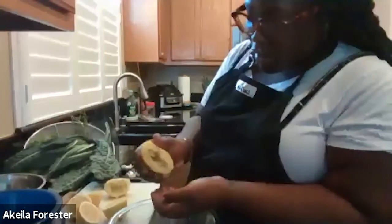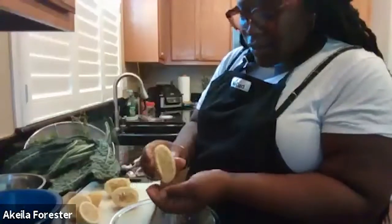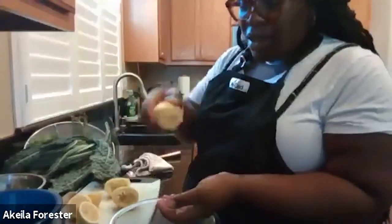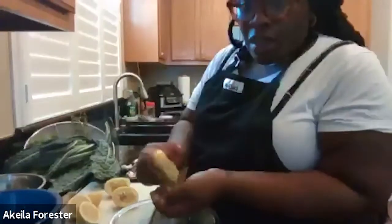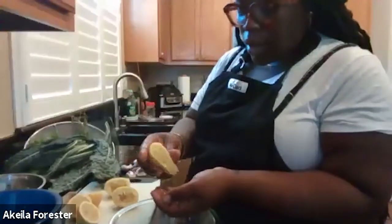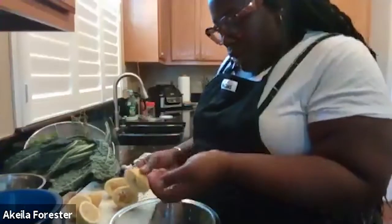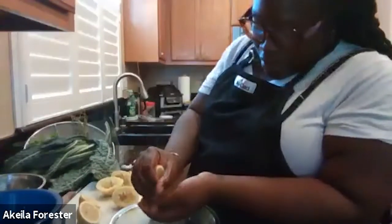Now squeeze the lemon juice. I suggest putting your hand under to catch any seeds, or you can fish the seeds out after. I enjoy using lemon with kale a lot — I feel like it complements it well. Lemon and kale are like seasonal cousins, so they go well together. Also, kale can tend to be a tough leafy green, and using something acidic does help break down the fiber in the kale and make it a little more chewable.